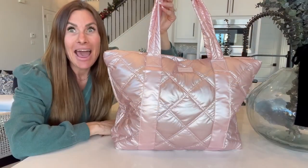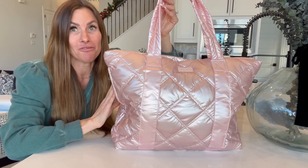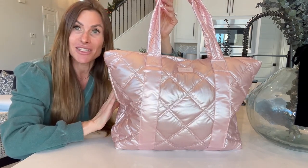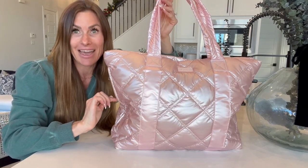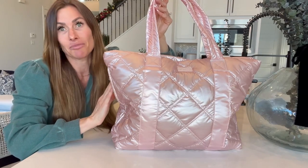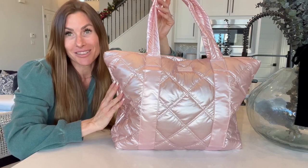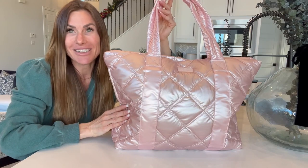I absolutely love this gorgeous bag. It is quickly becoming my new favorite and I am so pleased with all of the features it has to offer, especially the compartments on the side for easy access. The style and design is just absolutely beautiful, the color is breathtaking, and I am so pleased with this bag. I hope that this up-close look and information helps you make your decision.